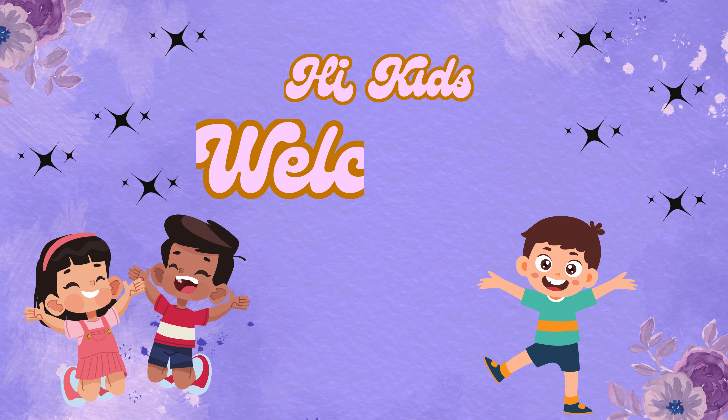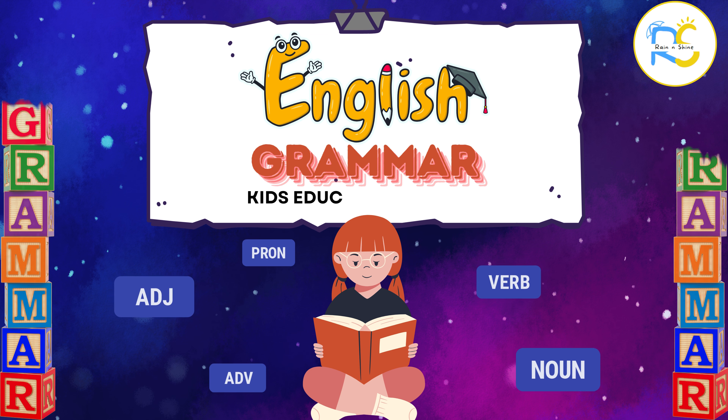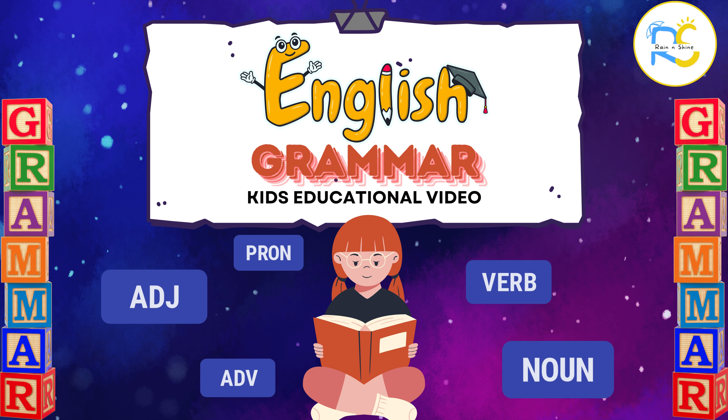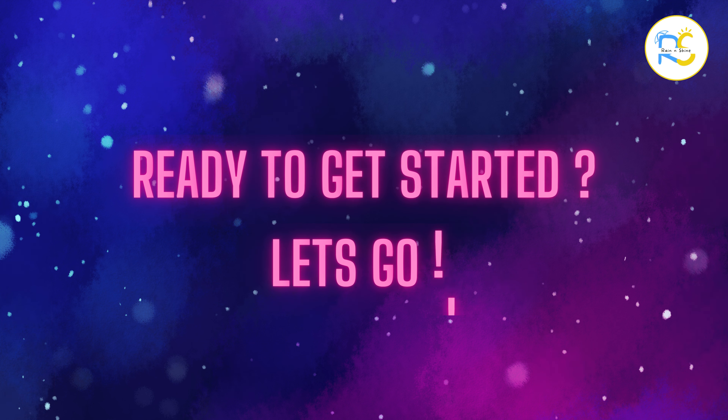Hi kids, welcome to Rain and Shine! Today we are going to learn some easy English grammar words that help us make sentences. Ready to get started? Let's go! Let's begin with nouns.